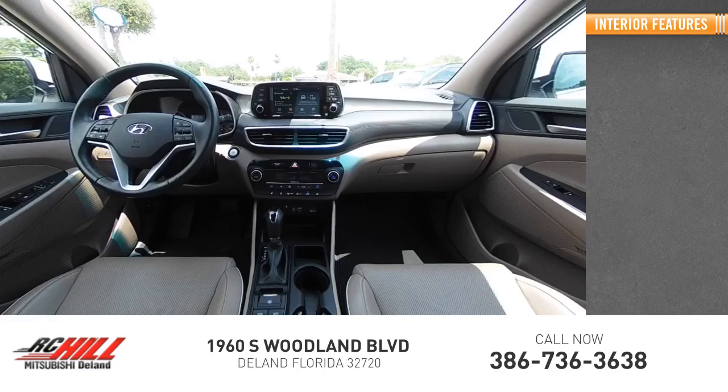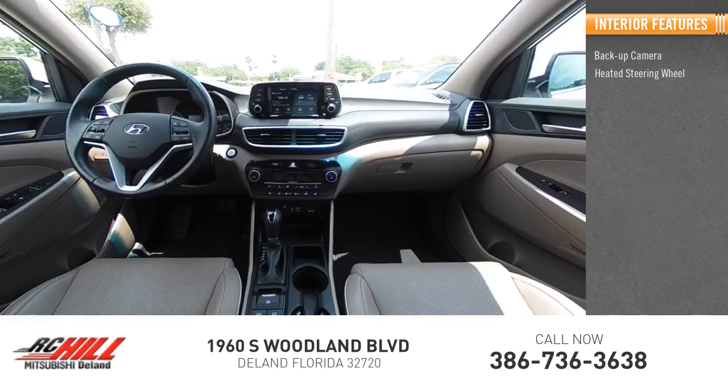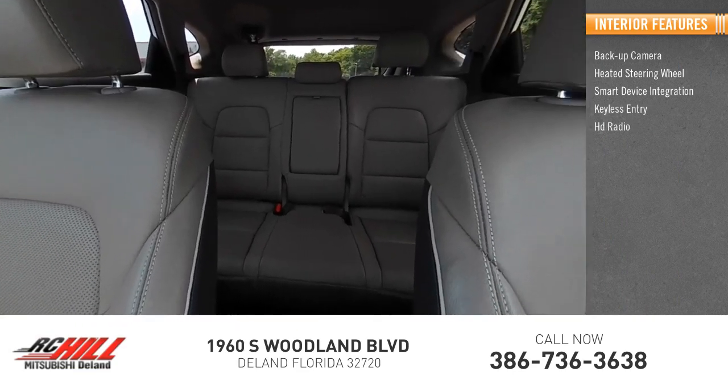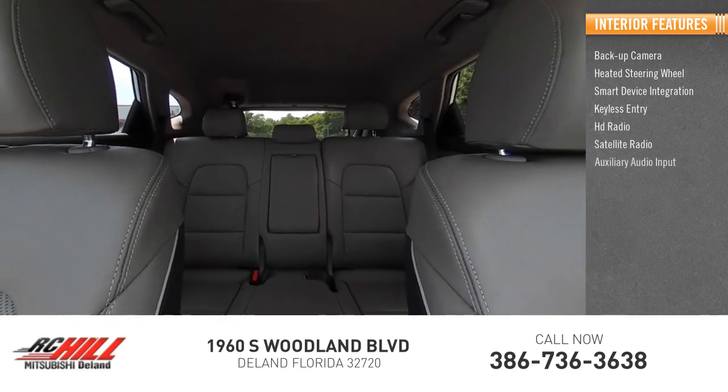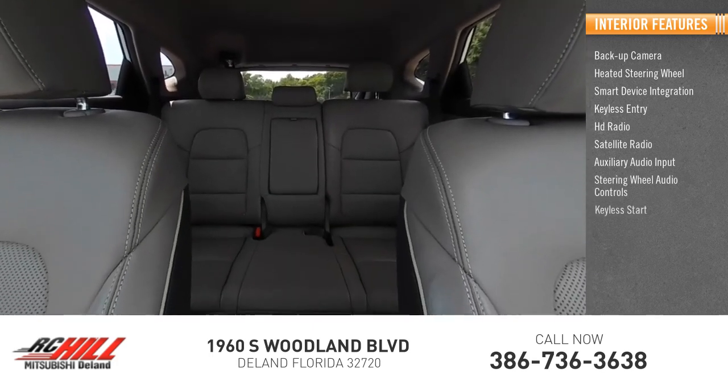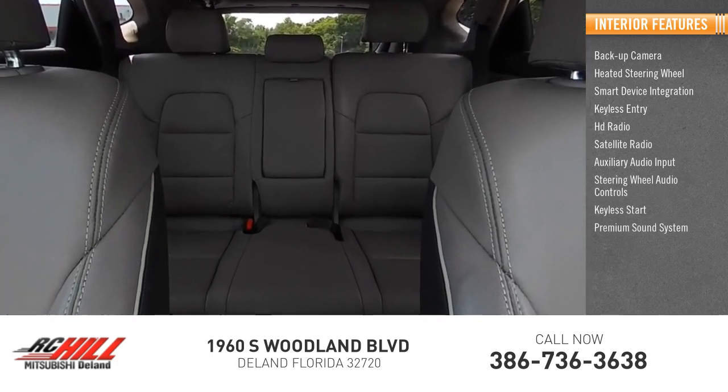Inside you'll find backup camera, heated steering wheel, smart device integration, keyless entry, HD radio, satellite radio, auxiliary audio input, steering wheel audio controls, keyless start, premium sound system.